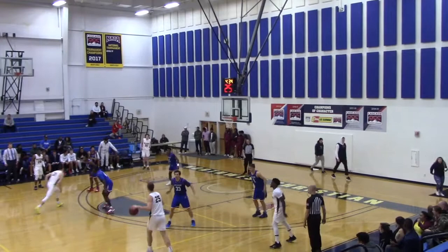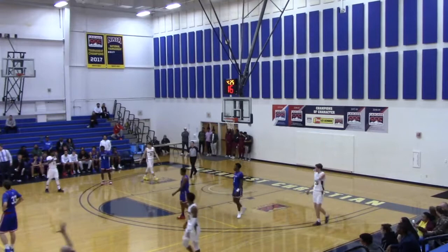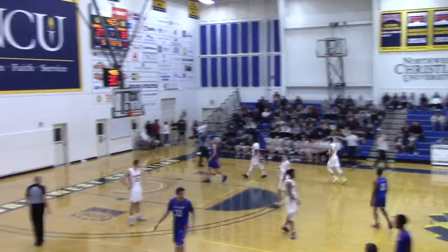Left corner for NCU — wild pass, out of bounds. NCU thought it was tipped. Eddie Alexander in the face of officials again — he won't get the call. Warriors ball. That's going to be frustrating for NCU, but they've got to settle back in defensively. Out of the timeout, spin the Warriors — a 7-2 run.